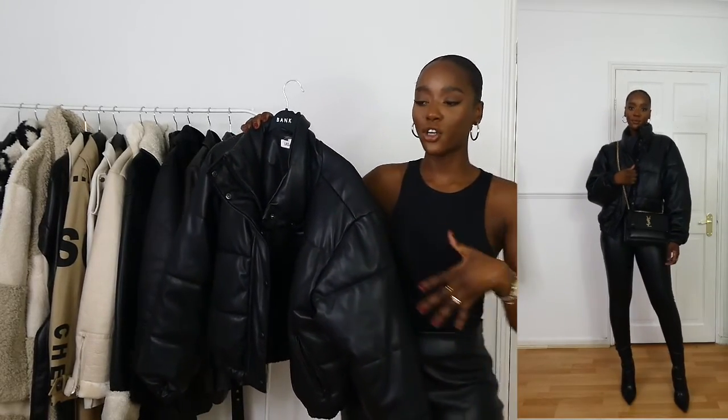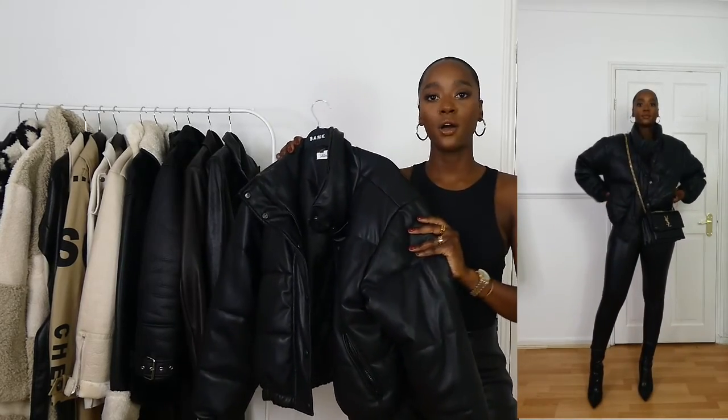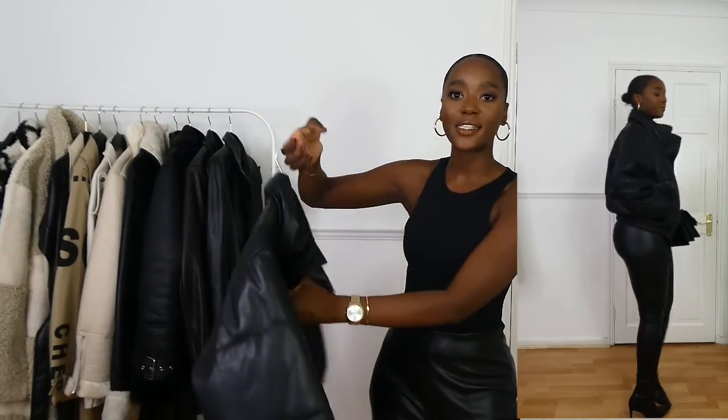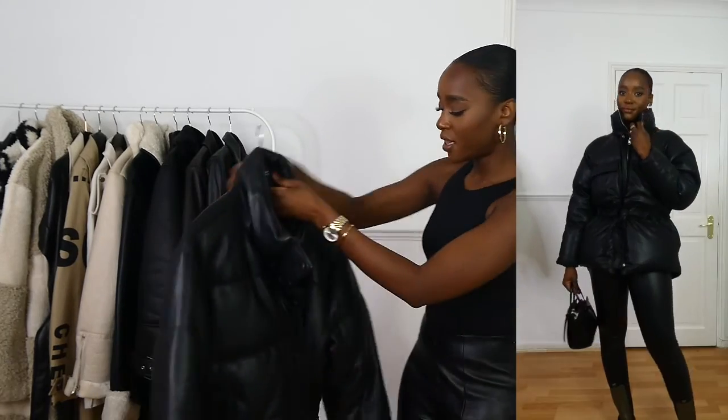Starting off with this bomber jacket — I definitely feel like you need a bomber jacket in your wardrobe because it's such a great casual jacket but also keeps you warm. I got this one from Urban Bliss in a size eight. I will leave links of everything down below, and if anything is sold out I will link alternatives. You can literally style this with jeans, or leather pants like what I'm wearing, and it's just so comfortable — the perfect coat for an everyday casual outfit.